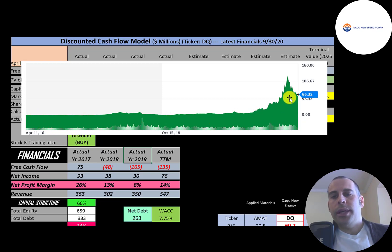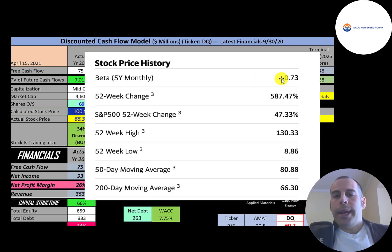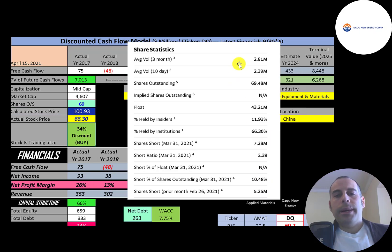If you bought the stock just one year ago you would have made an amazing return even selling at $66 today. They have a low beta of 0.73, so the stock moves less than the market and isn't very volatile. The stock has gone up nearly 600% in the past 52 weeks while the S&P 500 went up 47%. The 52-week low was $9 and the high was $130. The stock is trading well above its 50-day and 200-day moving averages. About 2.5 million shares are traded daily; of the 69 million shares outstanding, 43 million are float and 66% are held by institutions. About 10.5% of shares outstanding are shorted.